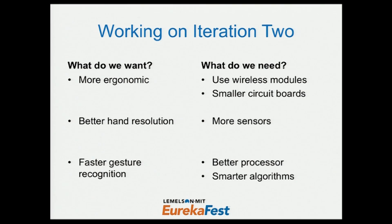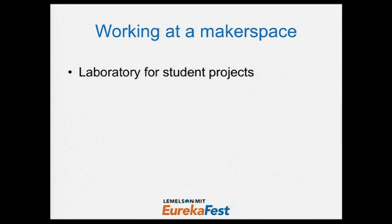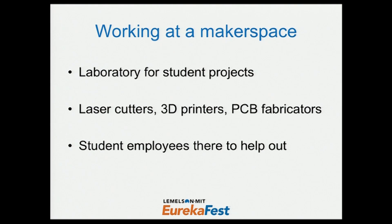We needed a lot of resources and people to help us. That's where we looked to our university and found out about the makerspace. A makerspace is similar to a hackathon — it's a laboratory for student projects with no specific area of research, where students are always welcome to work on personal projects. It has laser cutters, 3D printers, and printed circuit board fabricators. There are student employees there to help out, so all these great resources and people are in one place to help you make a great invention.